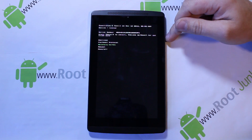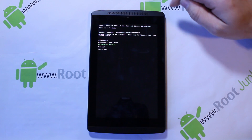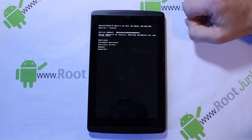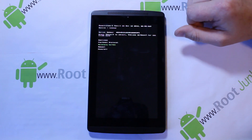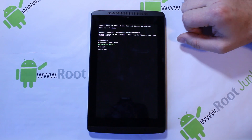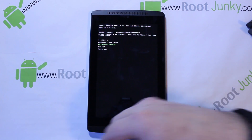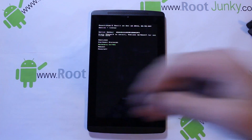I also want to point out that if we ever get a custom recovery for this thing, you'll be able to, from a powered-off state, boot into the bootloader, hit that 'Recovery Kernel,' launch it with Power, and you'll go right into your custom recovery — which is really nice. So I do absolutely like the boot menu interface here in bootloader mode. Let's hook it up to my computer.